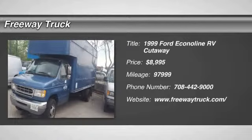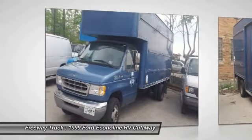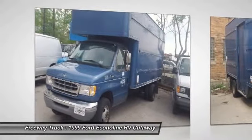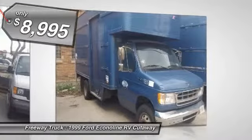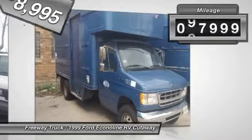The 1999 Ford Econoline. The Ford Econoline is a great work vehicle with plenty of room for any type of tool on the planet. You won't go wrong with the Econoline, and it is priced below $10,000. This vehicle has less than 100,000 miles.